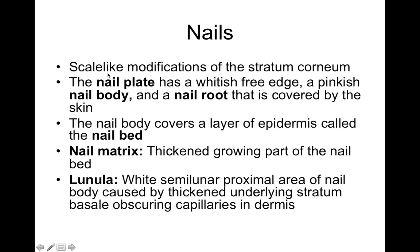Nail structure is a scale-like modification of the stratum corneum. Think of your fingernails and toenails as a really thick layer of stratum corneum that grows out. Same with hair — it's a thickened area of stratum corneum. Since stratum corneum is mostly keratin, fingernails and toenails are mostly made of keratin, which is a really tough protein. We have the nail plate, the nail body (the pinkest part), and the nail root covered by skin.